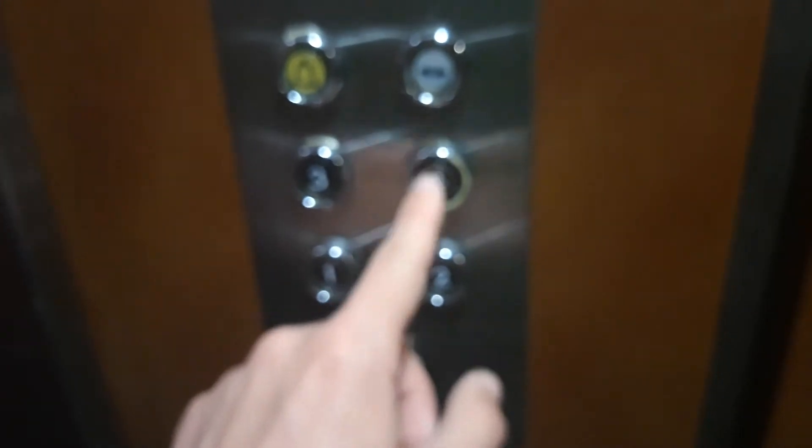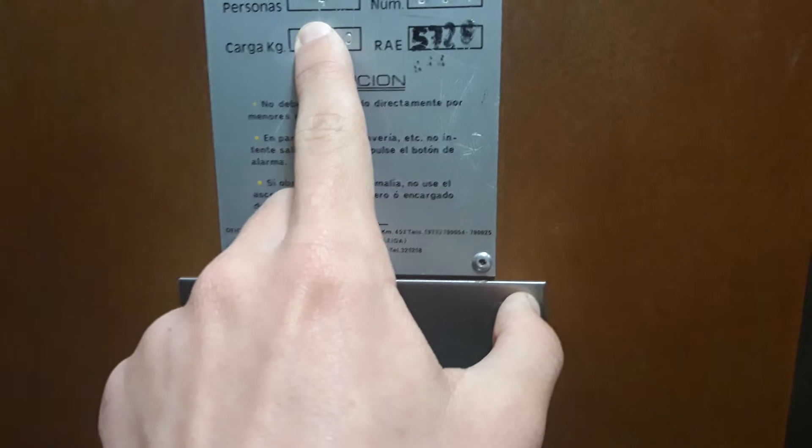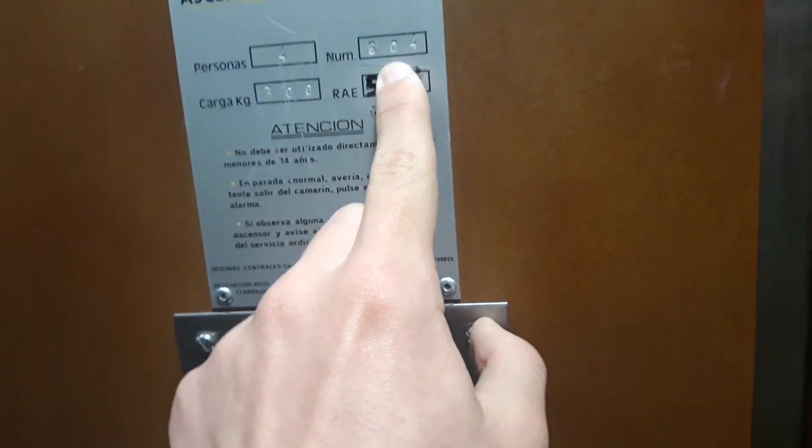Let's go to entry. Now let's go to the fourth floor. The capacity is 300 kilos for persons, number 604, serial number 5728, date inspection 29 of April of 2020, number certification 2814. The next inspection is April of 2024.